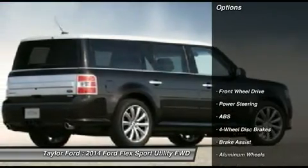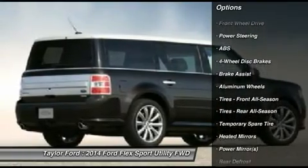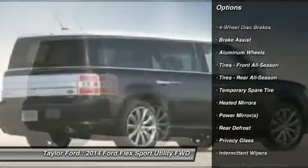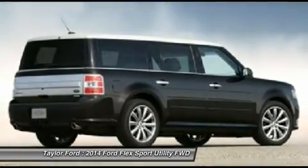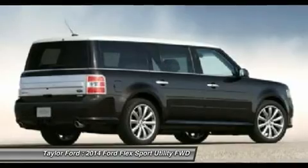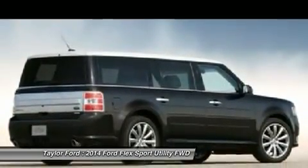Here are some of this vehicle's great options: power passenger seat, anti-lock braking system, steering wheel audio controls, air conditioning, adjustable steering wheel, power steering, keyless entry, four-wheel disc brakes, auto-dimming rear view mirror, and aluminum wheels.